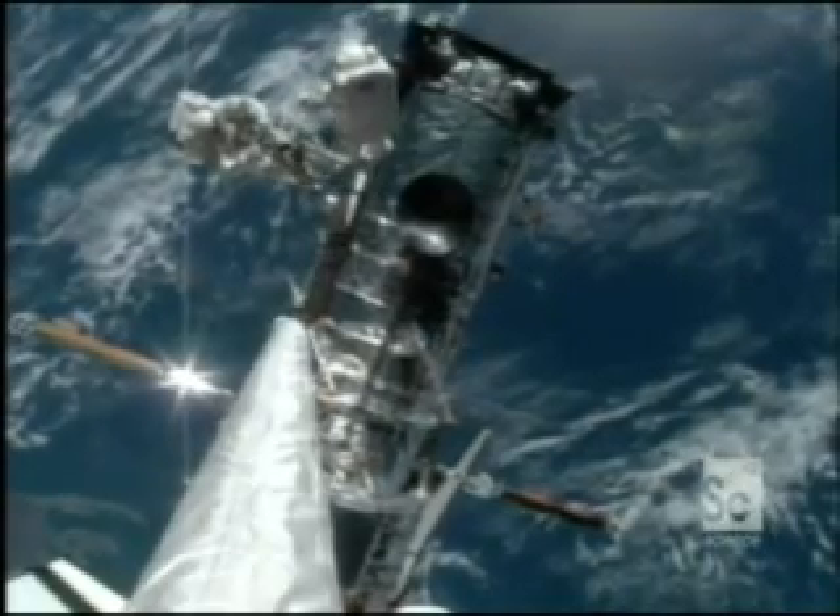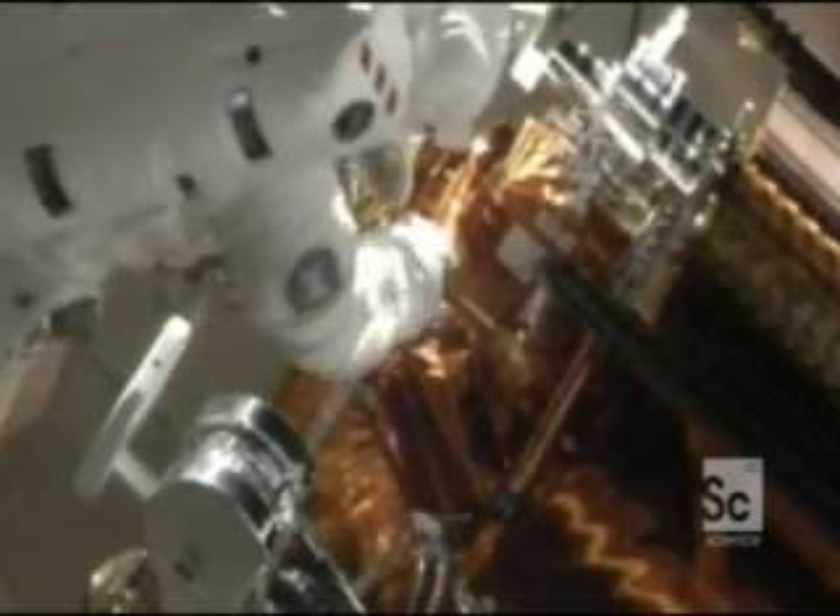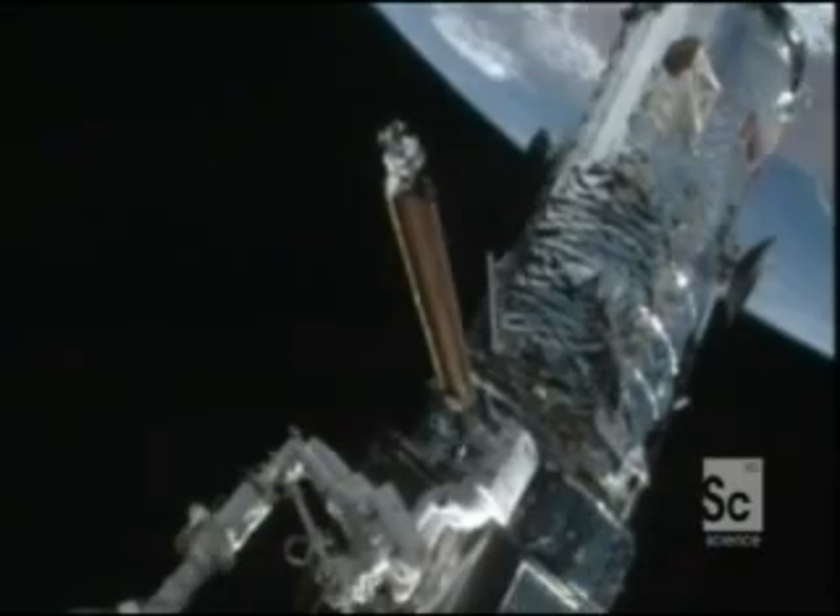The deflector shield is a go. As space gets busier, the threat from space junk will increase. But so long as they're wearing one of Dana's bulletproof vests, NASA's spaceships stand a fighting chance.